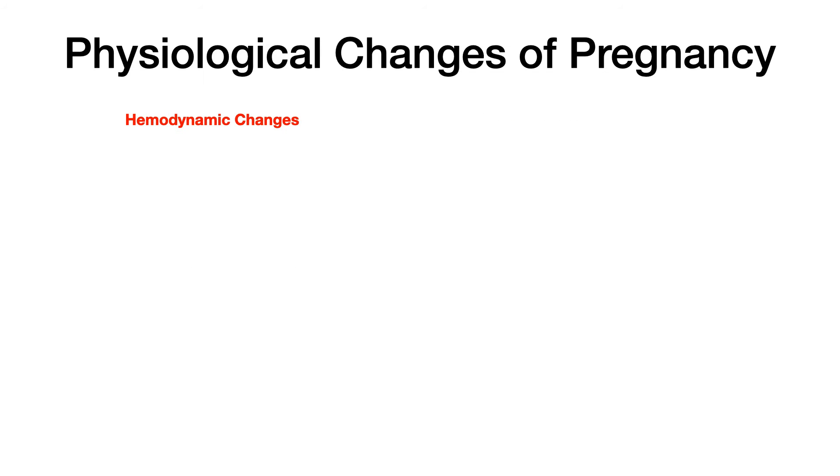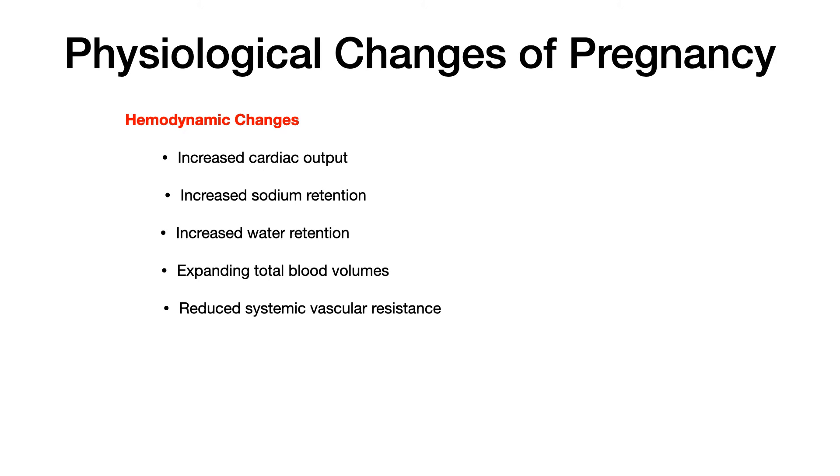Let's get further into this idea of hemodynamic changes as a part of pregnancy. What do you expect to see in your pregnant patient? You're going to see increased cardiac output, increased sodium retention, increased water retention, expanding total blood volumes, and reduced systemic vascular resistance. Collectively, all of these hemodynamic physiologic changes of pregnancy serve to increase the total fluid volume in the body.